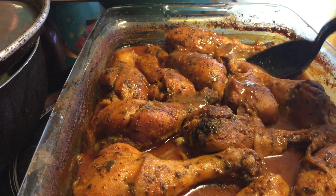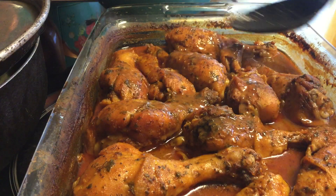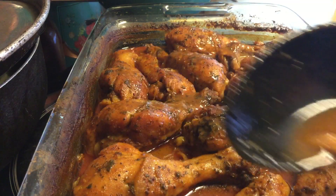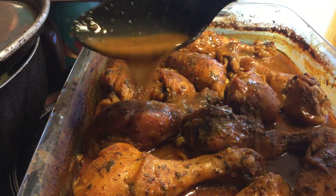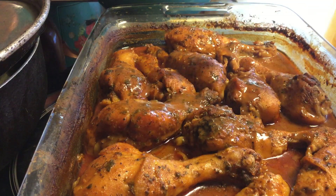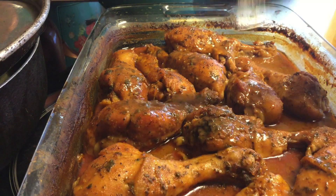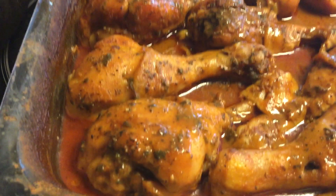I just took my chicken out of the oven and I'm taking a little bit of the gravy and pouring it on top to keep it moist. It is completely done and it smells amazing. I wanted to get on so you guys can see the finished chicken.